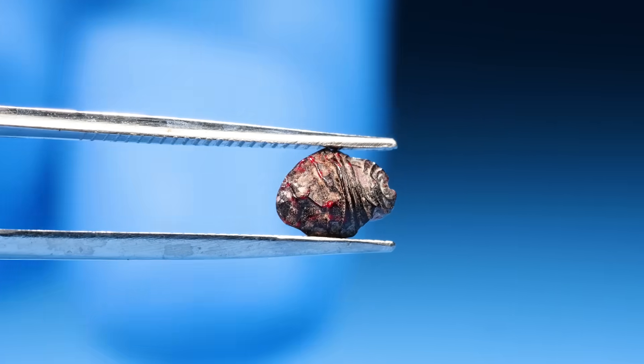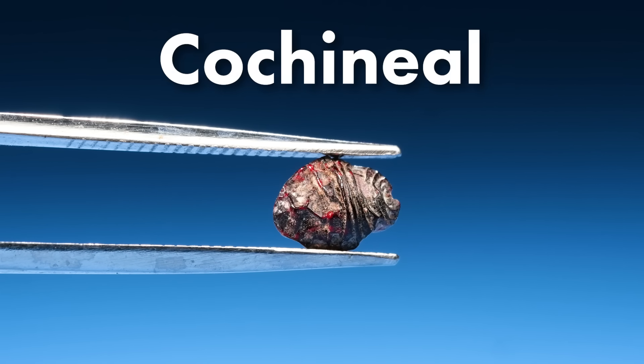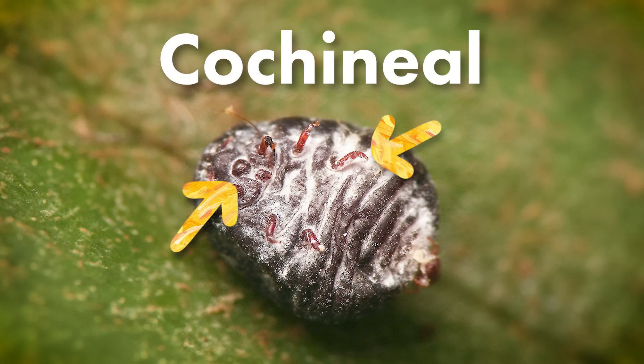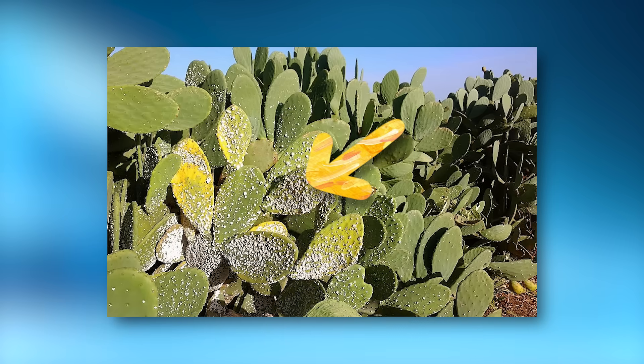These ones. This is a dried cochineal — it's an insect. When they're alive, they look like this. You can see it has six little legs, and this part is its mouth. They grow exclusively on prickly pear cactuses. But you might be surprised where else they show up.